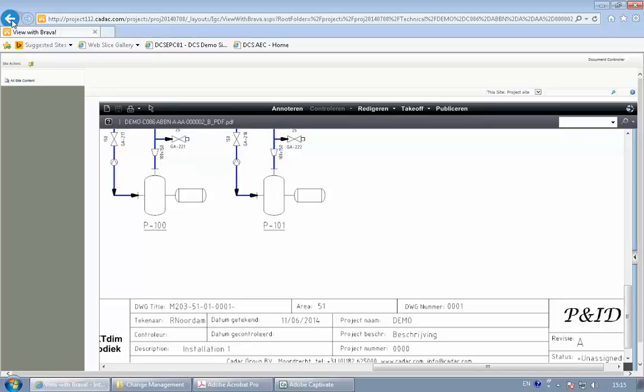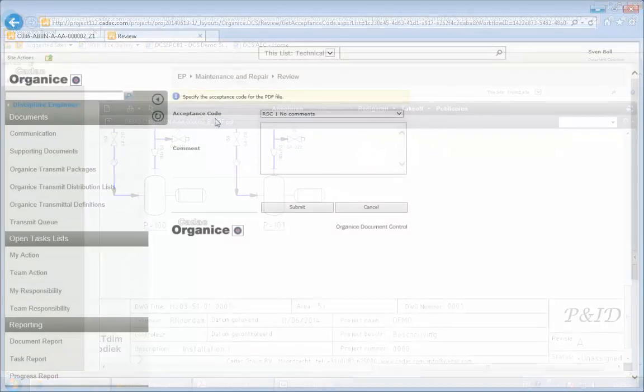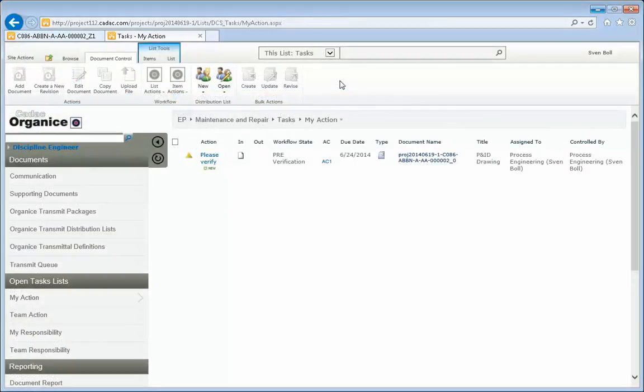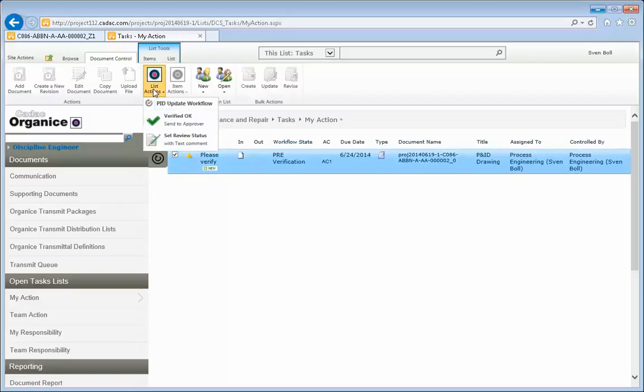When he is done, he closes the viewer, sets the acceptance code to AC1 with no comments, returns to the task list, selects the task, and submits the document as verified OK.